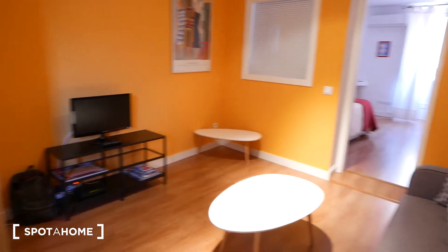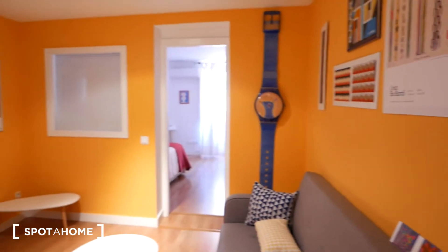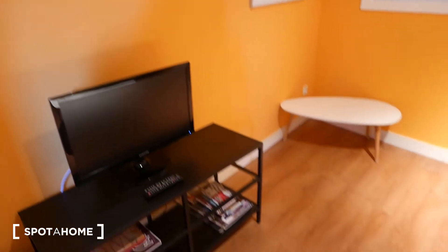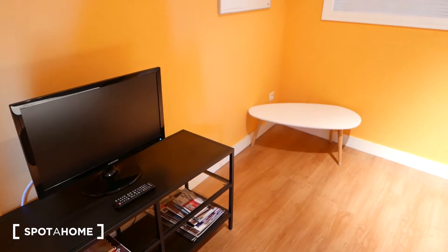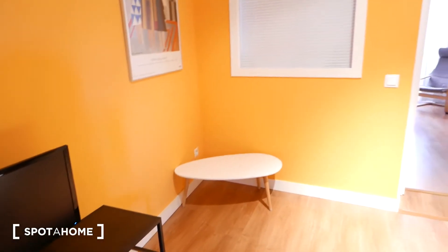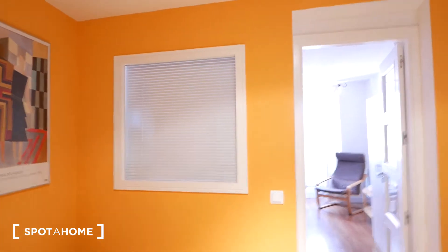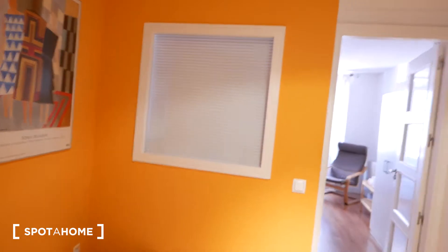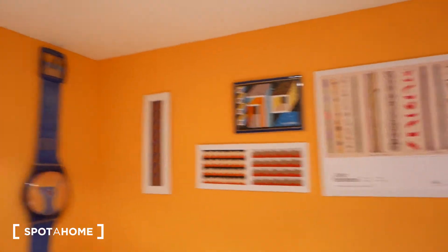Over here we have the living room, sort of the main area. We have a big couch, a coffee table, and right in front we have a TV with some shelving for storage — manuals, the Wi-Fi over there. Over here we have another coffee table, some art, and that is actually a window that goes into bedroom number one. It has blinds right now, it's closed, but if you want you can have them open and have a sort of communication with the living room. Also nice to note, we have these really nice posters hanging and this giant wristwatch over here, which are nice touches.